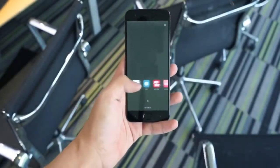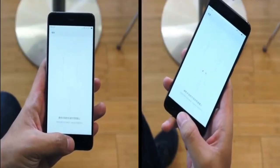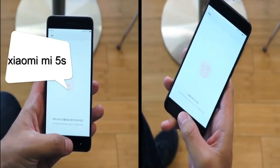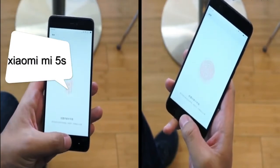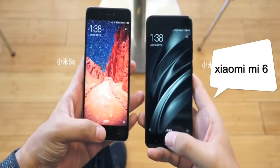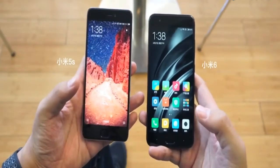Hey guys, back again. This time we test the fingerprint sensor in Mi 6. On the left side I have Mi 5s, and on the right side I have Mi 6. Both phones have an ultrasonic fingerprint sensor. Now you can see the Mi 6 has a faster fingerprint sensor than the Mi 5s.